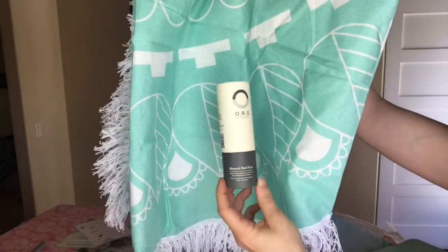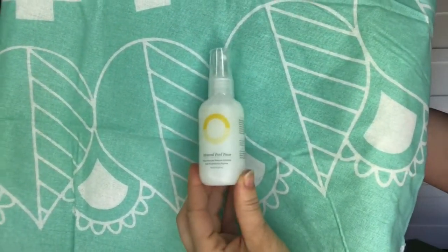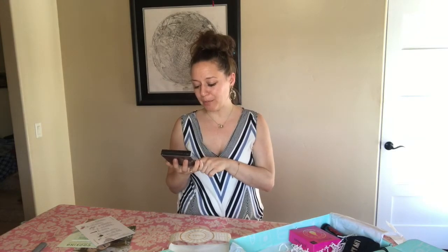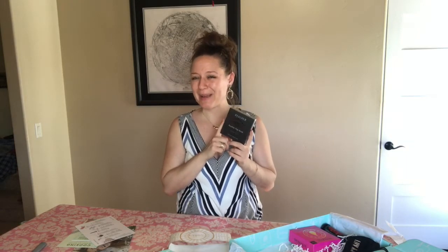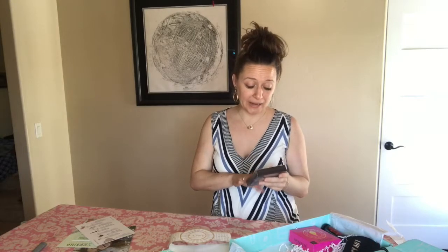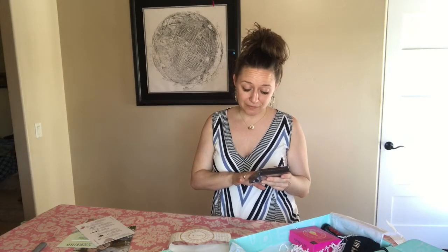Next we've got an eyeshadow palette — this is from Real Her, the Real Her Playbook Shadow Palette. It retails for $28. I already have more makeup than I know what to do with, so I'm going to throw this into my basket as a team incentive gift for my Posh team. This eyeshadow palette is paraben free, certified cruelty free, made with natural ingredients, vegan, and free of sulfates — a really neat brand.